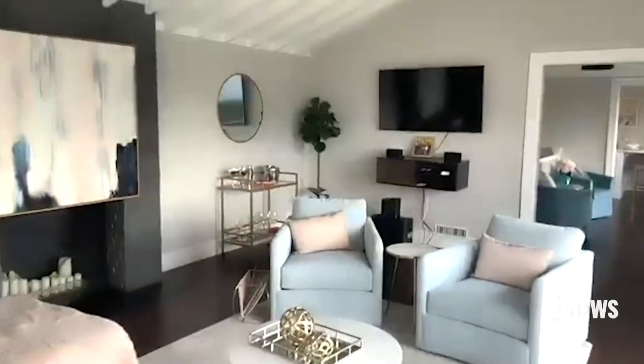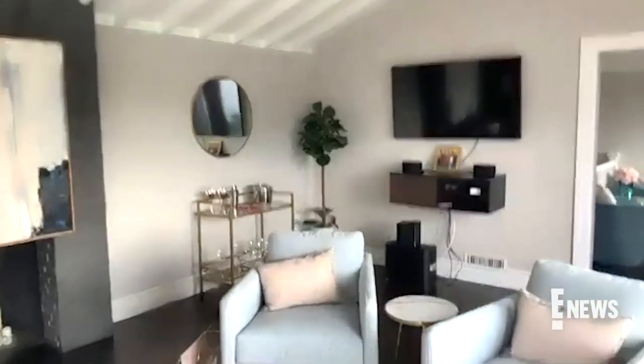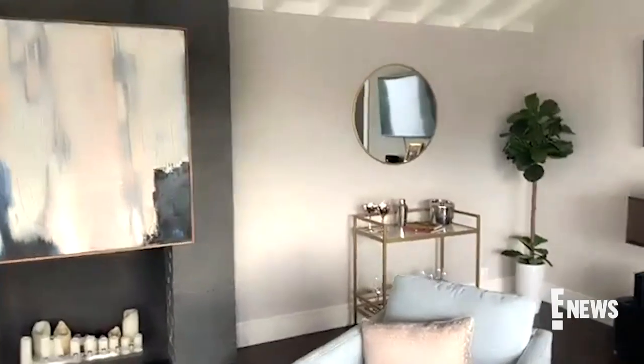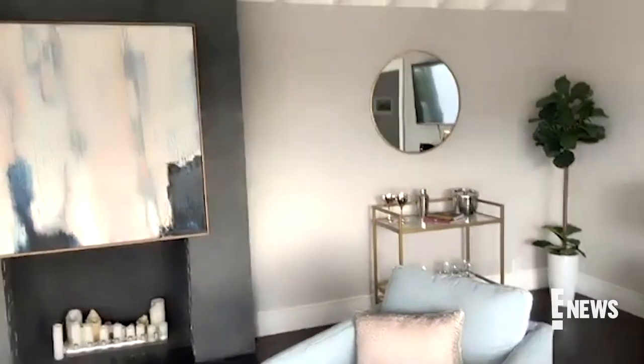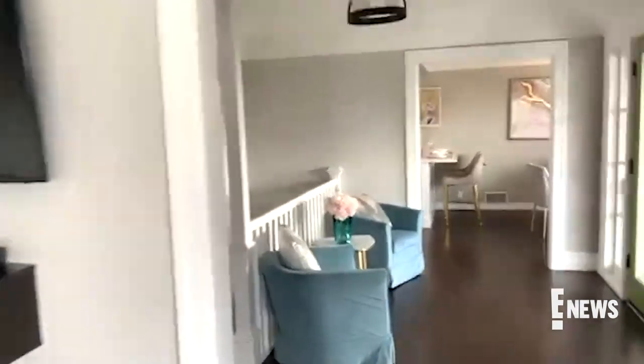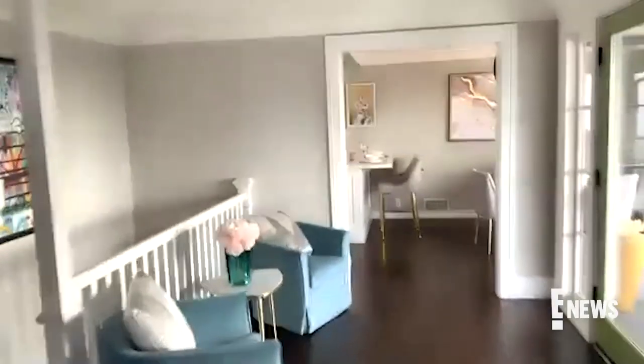This space right here, I had a treadmill there, and it just did not look great, obviously. So now I have this cute bar cart. I feel like it's kind of giving me new space, and I just feel like it's definitely better the way that it's set up now.